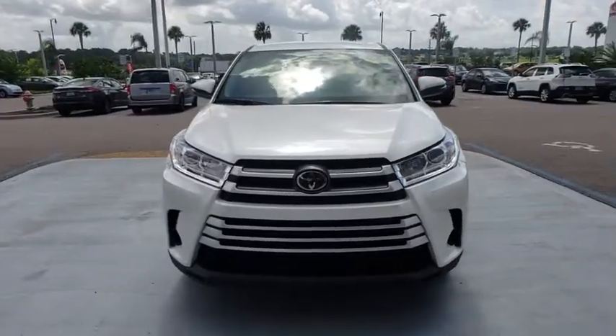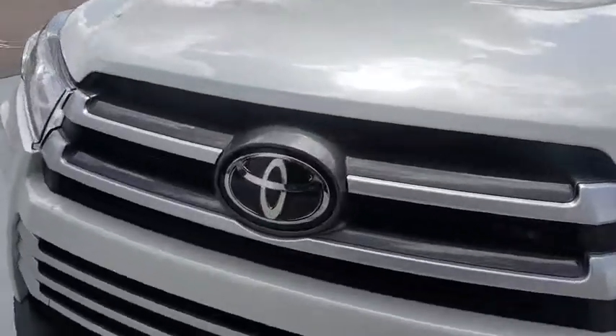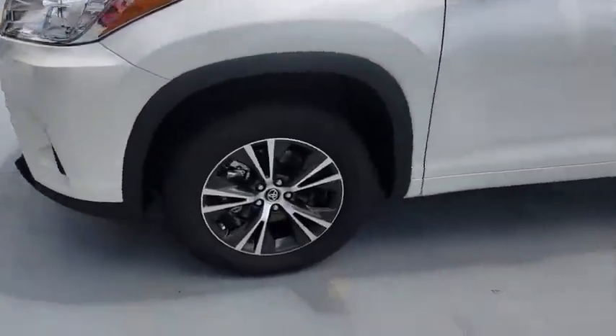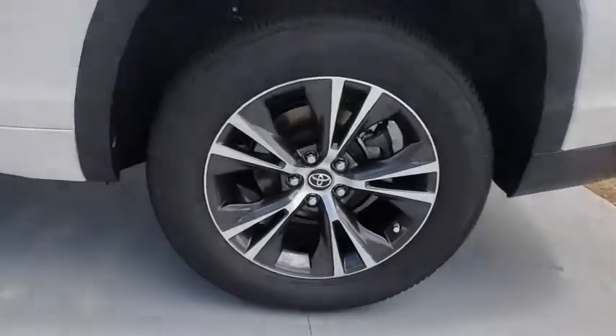Here are some of this vehicle's great options: lane departure warning, keyless entry, traction control, steering wheel audio controls, stability control, anti-lock braking system, backup camera.